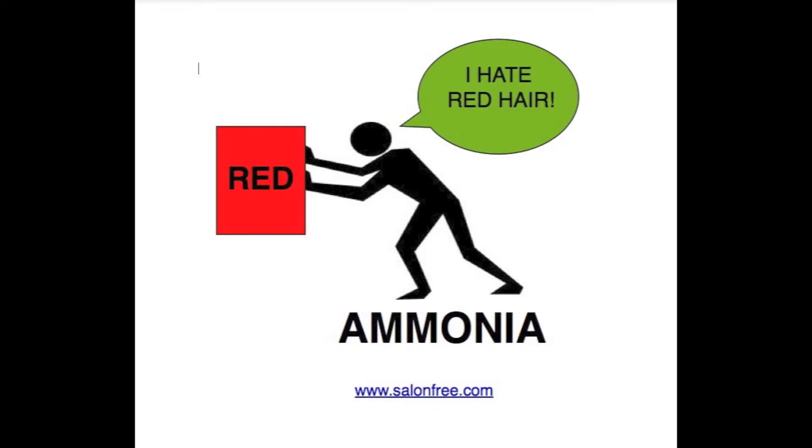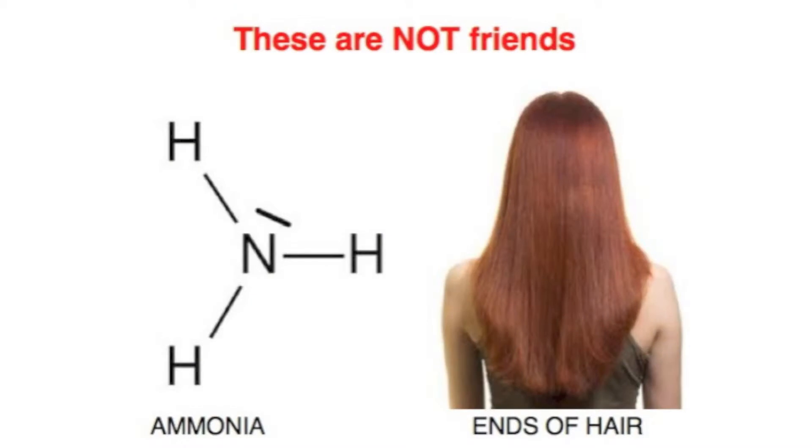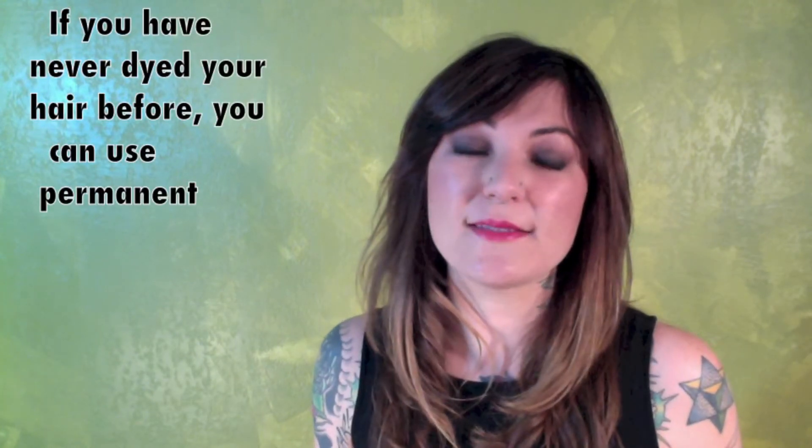Why do you need to take all these steps? It's simple. Not only is there that brown we talked about in the dye, but ammonia is in permanent dye, and ammonia just pushes that red right out of your ends. Ammonia and the ends of red hair do not get along very well — they are not friends. There's ammonia or an ammonia-like ingredient in all permanent hair dye, so it's important that permanent dye is used at the root and demi-permanent dye is used on the rest. Like we said earlier, if it was easy, everyone would do it.